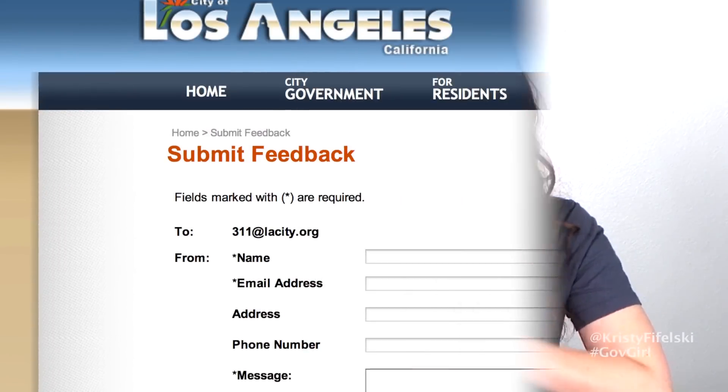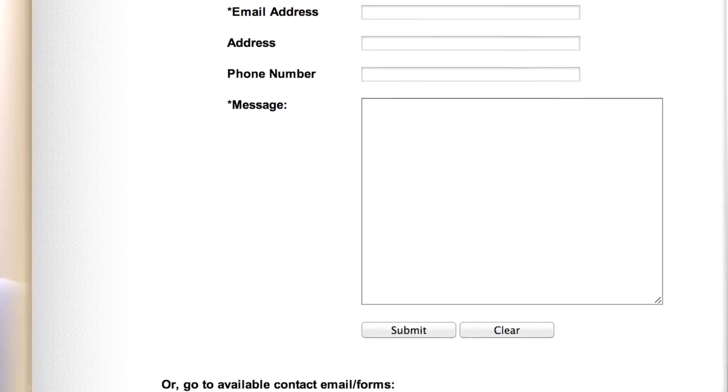The great thing is that they are looking for feedback all over this website. You really can't turn around without finding a feedback button to tell them what you think. So if you think of other ideas like this, submit it to them — they want to hear from you.